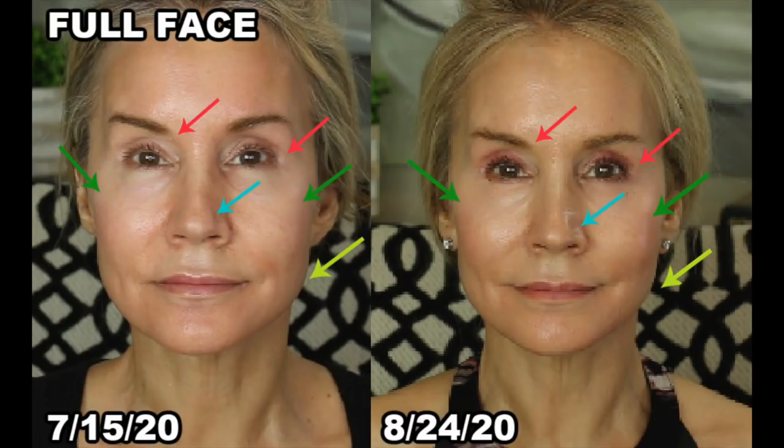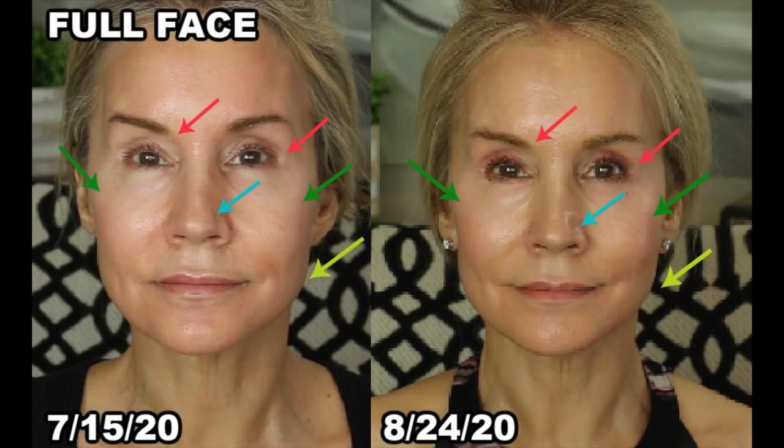The before picture was on July 15th when I just started, and the after picture was on August 24th—almost six weeks. The first set of arrows are red, on the eyes. I have a problem with my eyes not being the same size—one is markedly smaller than the other. I thought, wouldn't it be neat to find an eye exercise that could open up both eyes, especially the smaller one? I did find such an exercise. In the before picture, one eye is a little bit smaller; in the after, it looks like it is getting slightly bigger—it doesn't totally match the other eye yet, but it is getting bigger.